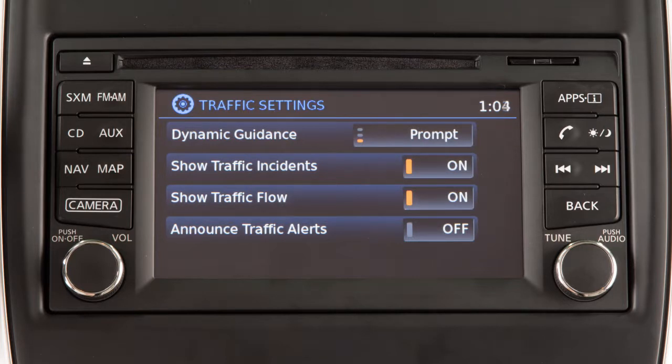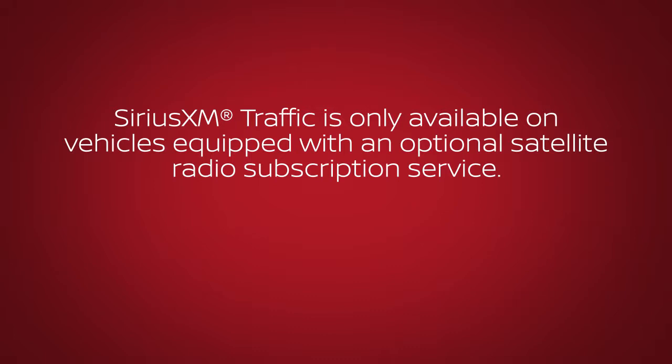Other traffic settings can be set to on or off by touching the corresponding key on the screen. SiriusXM Traffic is only available on vehicles equipped with an optional satellite radio subscription service.